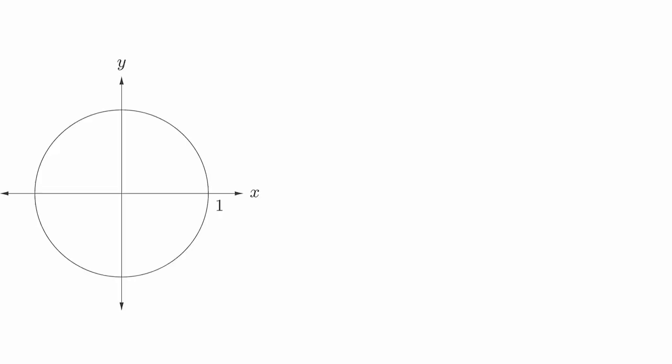The unit circle is the most fundamental object that you will need to understand in this course. It contains just about all the information about trigonometric functions that we will be using throughout the entire class. The unit circle is a circle of radius 1 centered at the origin. For any angle theta, we can draw it in standard position, so that the initial side is along the positive x axis and the vertex is at the origin. The circle will intersect the terminal side at some point that we'll call xy. By the definition of radian measure, the distance around the circle from the point (1,0) to the point xy will be exactly theta if theta is in radians. We will use the point xy to define all six of our trigonometric functions.